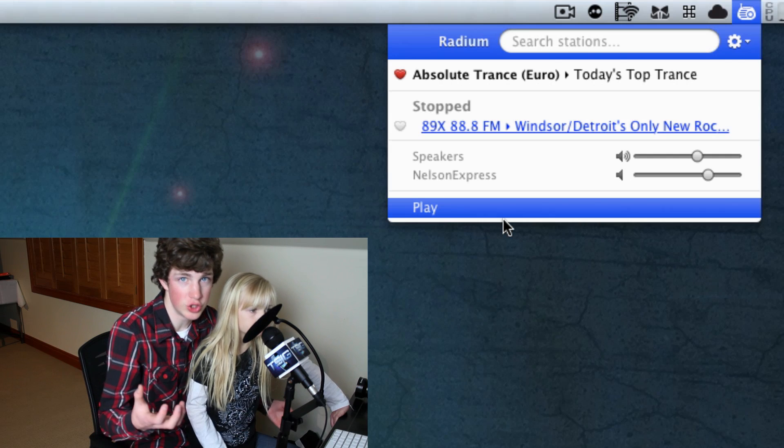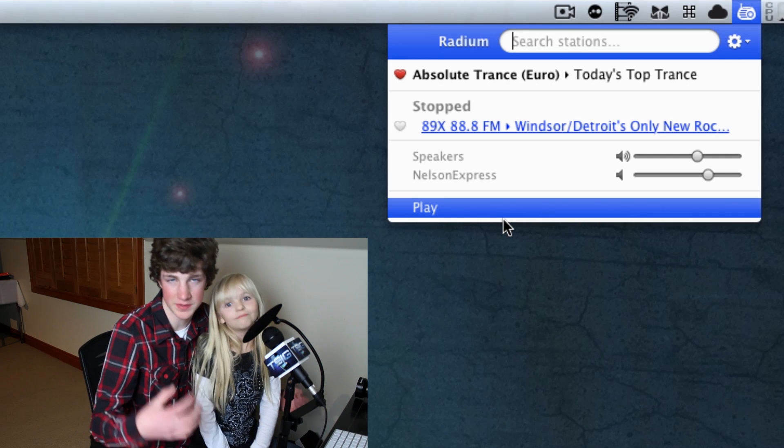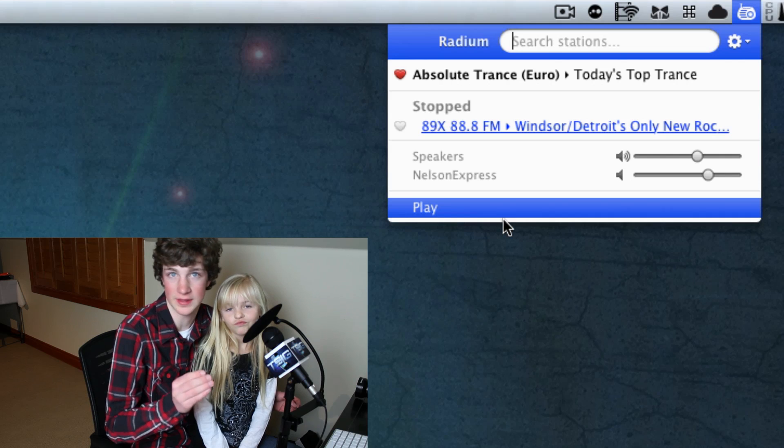It also has the ability, if you so choose, to use subscription-based services. So if you use SiriusXM or something like that, it will allow you to subscribe through these mediums — which is pretty nice because a lot of these other radio services don't integrate that.